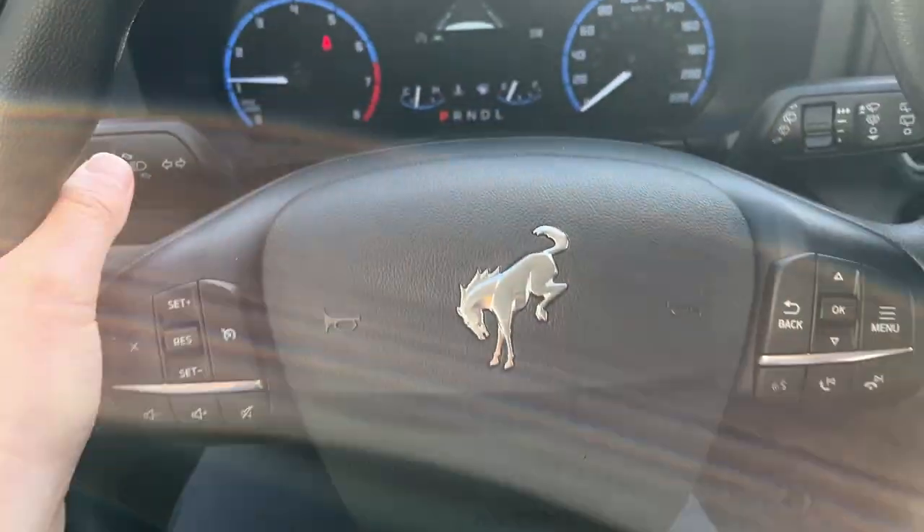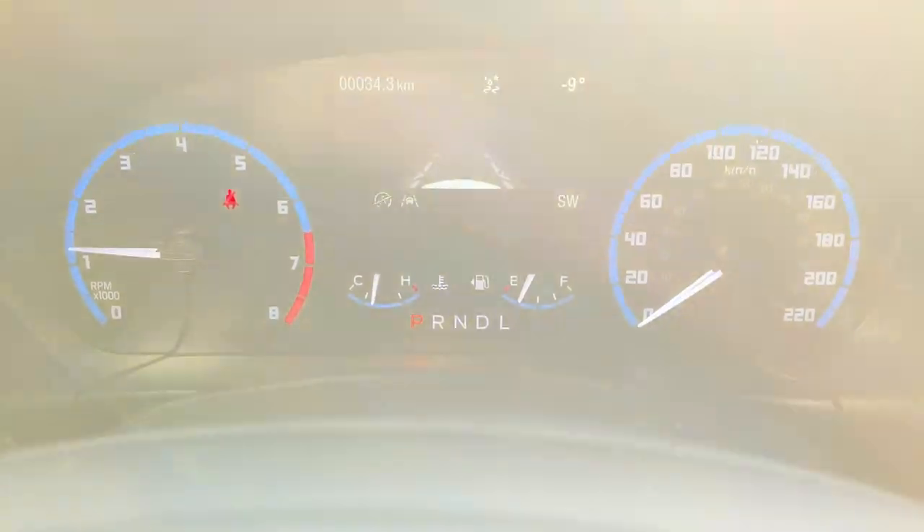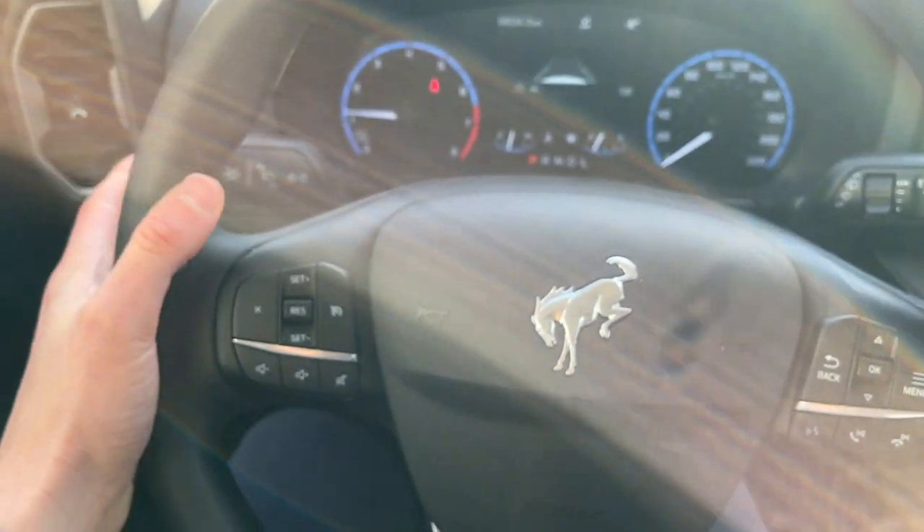Stepping into the vehicle, you have a really beautiful steering wheel. I love the branding on the Bronco Sport steering wheel. You have a customizable 4-inch digital display, and you do have cruise control and lane keeping on here.